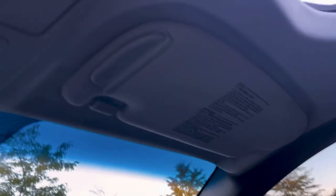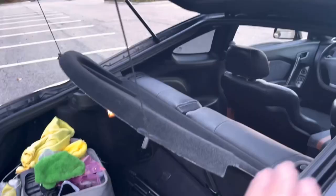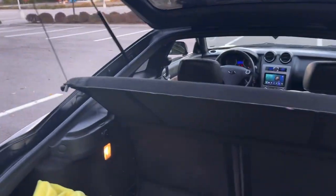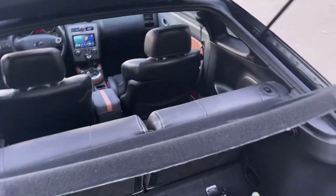I actually really like the sun visors — they swivel around to cover the sun, and they still have the little plastic sun shades you can pull out for extra coverage. I love when cars have this. One of the best features of this car is the hatch — the seats fold down really easily with just a button. The cover just pulls right off a little hinge and there are hooks up there, and you can fit like a mattress in here.